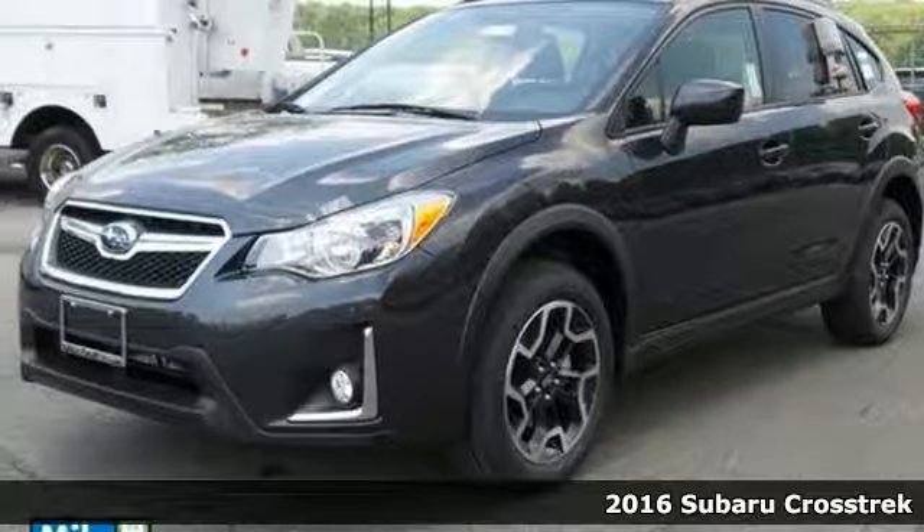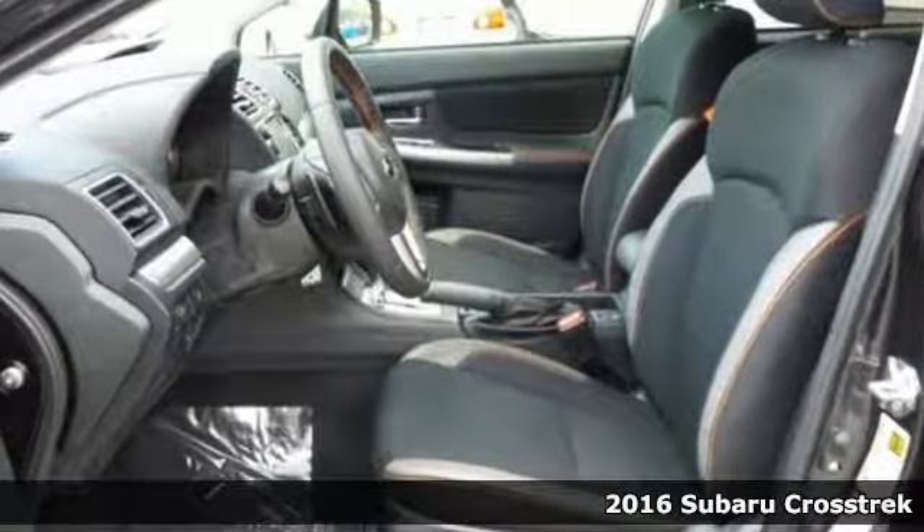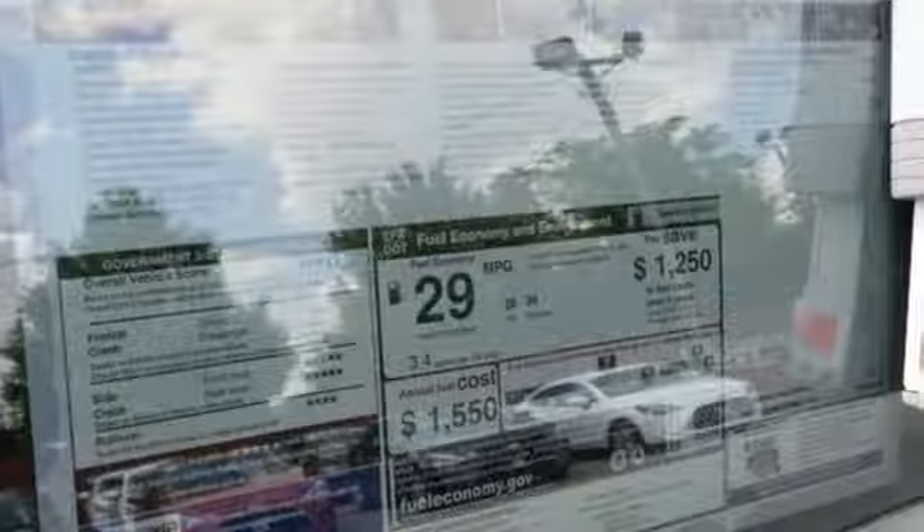Here's a 2016 Subaru Crosstrek. The combination of efficiency and capability means you can make plans and push them farther in this capable Crosstrek.